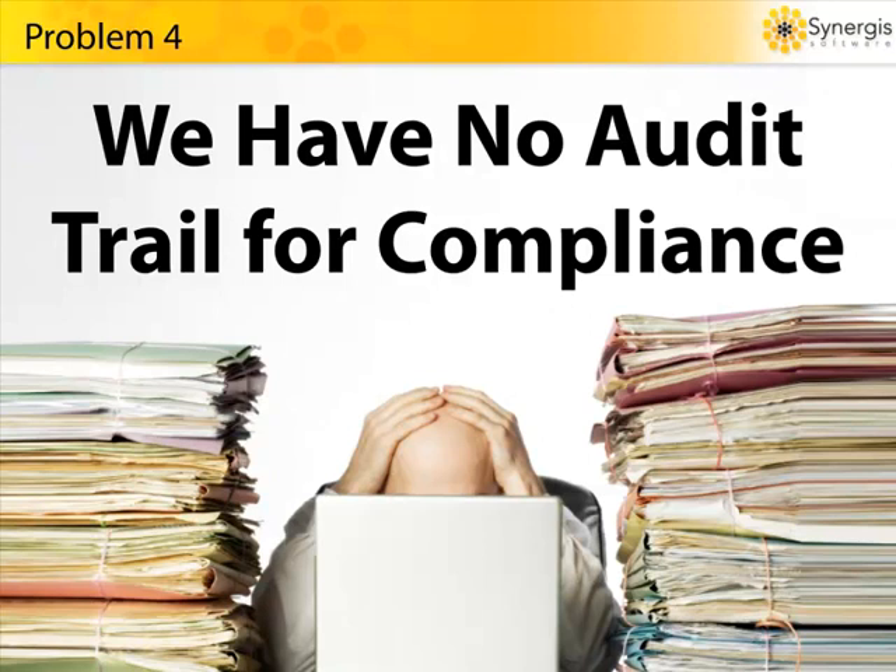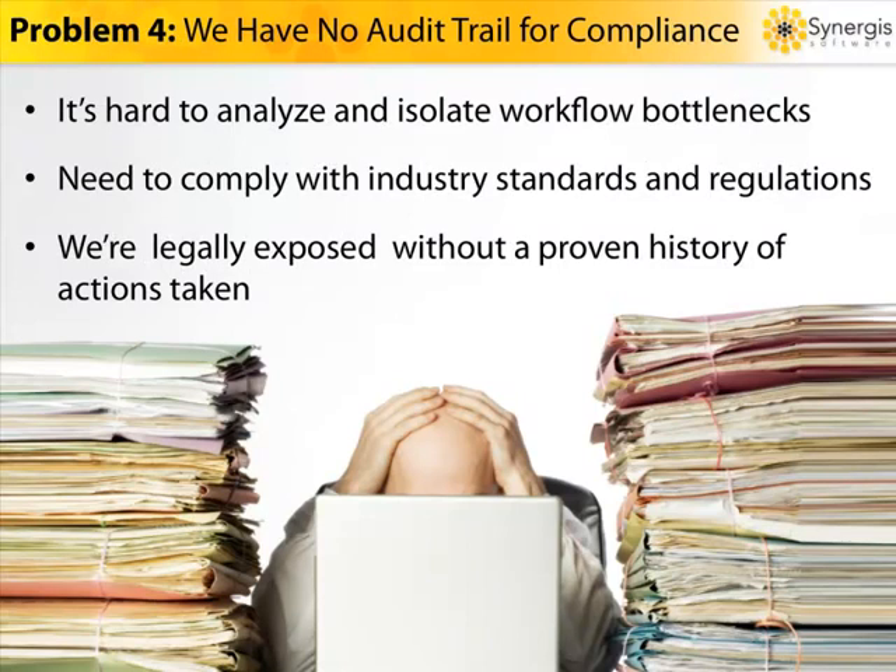Problem number four: without an audit trail, we're at risk. Maintaining a complete audit trail for each document throughout its lifecycle is important, not only for internal analysis and process optimization, but also for compliance with industry standards and regulations. The lack of a proper audit trail can lead to many problems. Can you really identify inefficiency without a clear view of your workflow? Can you afford to lose your certification or fail to comply with industry standards and regulations? You become legally exposed and at risk if you have no proven records of all the actions taken on every single document.